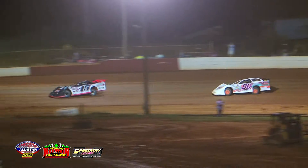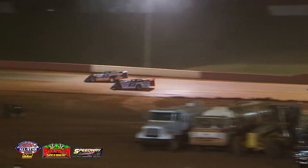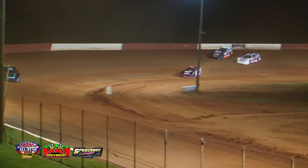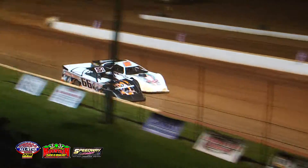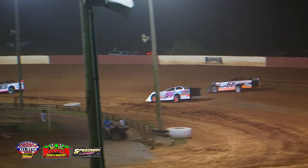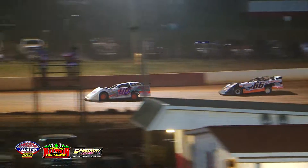Jesse Lowe in the 5J machine is out front over the 68 of Andy Ogle. We've got a great battle for the transfer spot — the 66 goes high, almost into the wall, opening the door for Michael Smith from Crossville in the 15 machine. Michael Smith is now up to third, Josh Boo Henry looking for fourth. Deke Waters in the 66 Little Caesars machine now falling back to fifth.